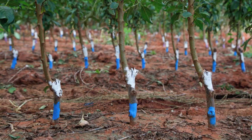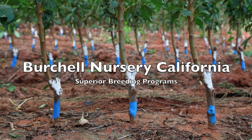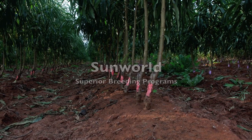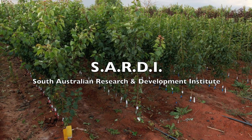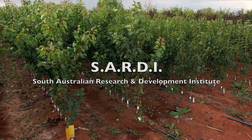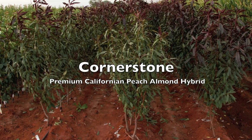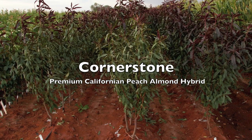Mossmont also has access to superior breeding programs from Birchall Nursery California, University of California, Sunworld and Sardi, an apricot breeding program based in South Australia. Of particular interest is the premium Californian peach-almond hybrid rootstock variety, Cornerstone.